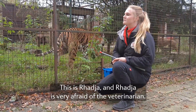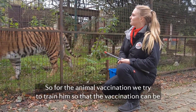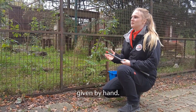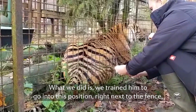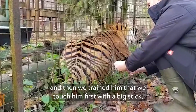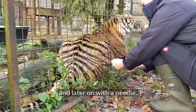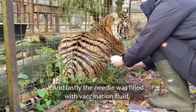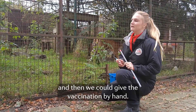This is Radja, and Radja is very afraid of the veterinarian. For the animal vaccination, we try to train the animal to receive it by hand. What we did was train him to go into position right next to the fence, then we trained him to be touched first with a big stick and later on with a needle. At last, the needle was filled with the vaccination fluid and we could give the vaccination by hand.